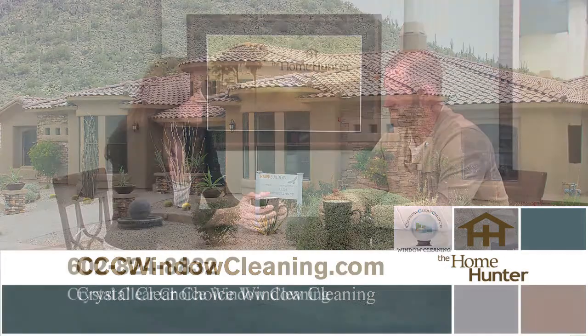Just give Crystal Clear Choice a call to set up an appointment. They offer a referral program where every fifth referral of booked business earns the referrer a free service. They also have a loyalty program where every fourth cleaning includes washing the shower doors, no matter how dirty they are, and all the mirrors inside the home.